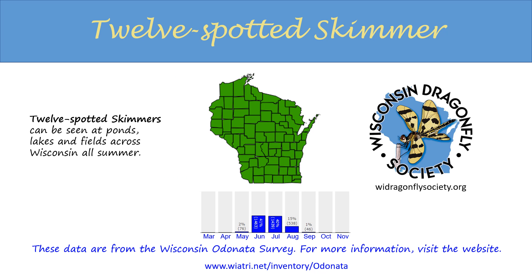The 12-spotted skimmer can be seen at ponds, lakes, and fields at some distance from water across Wisconsin all summer long. For more information, visit the Wisconsin Odonata Survey at this web address, and look for the Wisconsin Dragonfly Society on the internet.